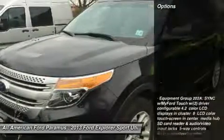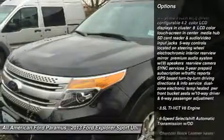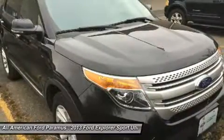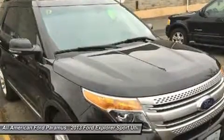Here are some of this vehicle's great options: power passenger seat, steering wheel audio controls, power steering, adjustable steering wheel, aluminum wheels, floor mats, cruise control, 6-speed automatic transmission, keyless entry, and four-wheel drive.